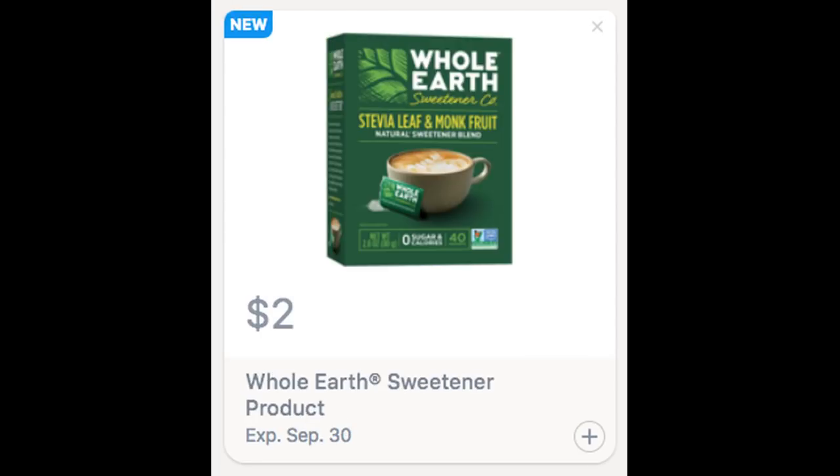This Whole Earth $2 Sweetener rebate is valid through September 30th. I believe we got a new coupon in this week's insert, so if you pair it with that, this could possibly be a freebie.